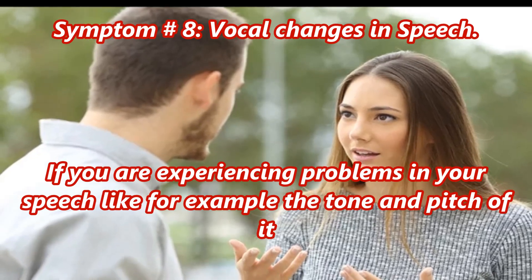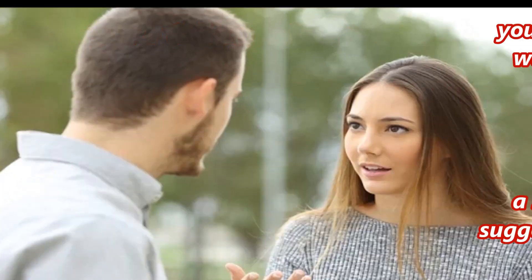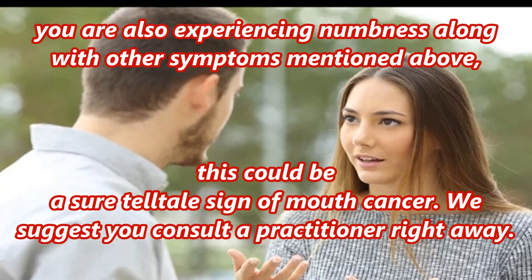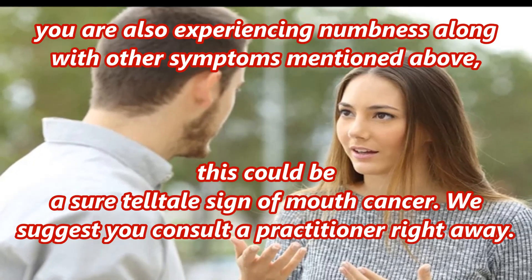Symptom number eight: vocal changes in speech. If you are experiencing problems in your speech — for example, changes in the tone and pitch — and you are also experiencing numbness along with other symptoms mentioned above, this could be a telltale sign of mouth cancer. We suggest you consult a practitioner right away.